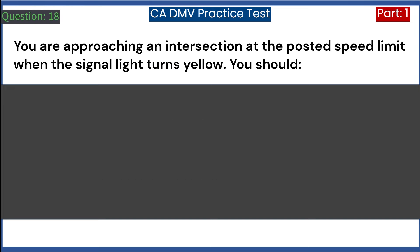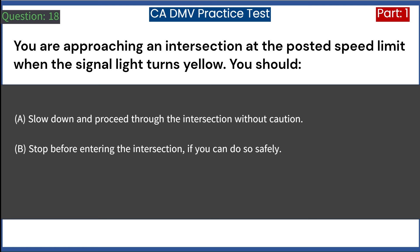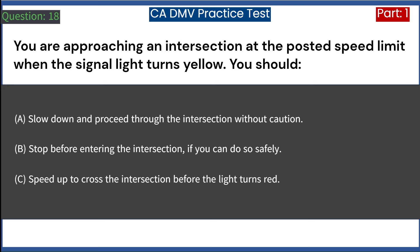You are approaching an intersection at the posted speed limit when the signal light turns yellow. You should: A. Slow down and proceed through the intersection without caution. B. Stop before entering the intersection if you can do so safely. C. Speed up to cross the intersection before the light turns red. Answer: B. Stop before entering the intersection if you can do so safely.